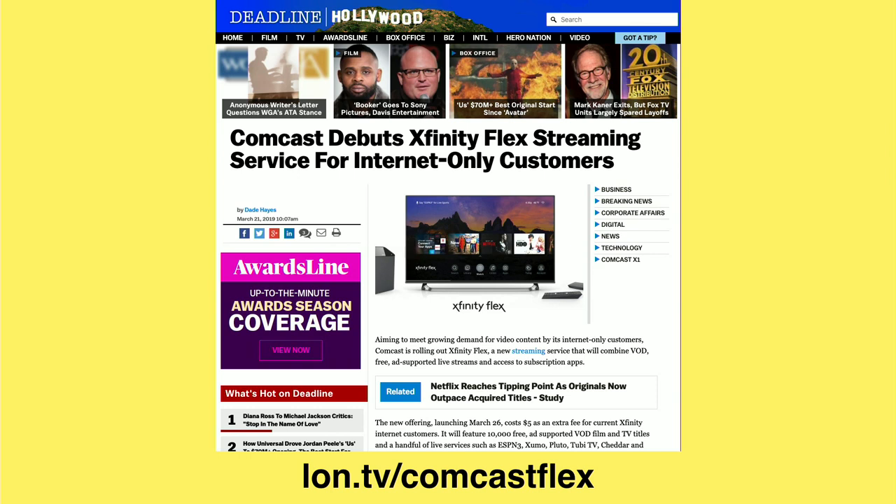They're going to give you 10,000 free ad-supported film and TV titles. I'm guessing this is the same group of titles that we see on some of the free services from Roku and others. And you'll get ESPN3 and Pluto TV and a bunch of stuff you can already get for free elsewhere.